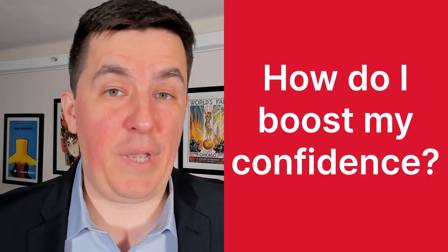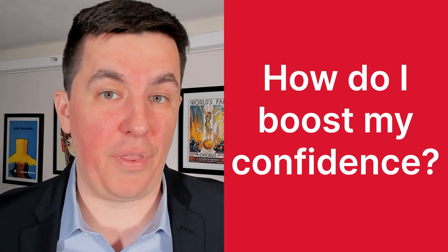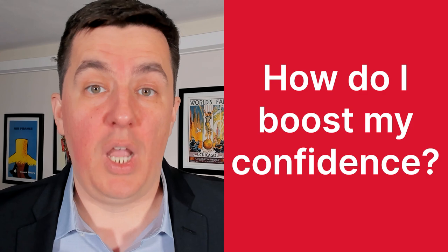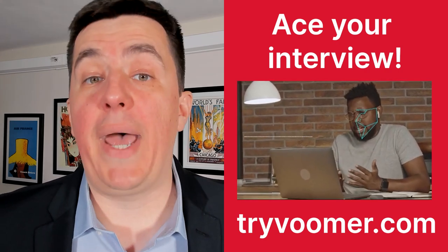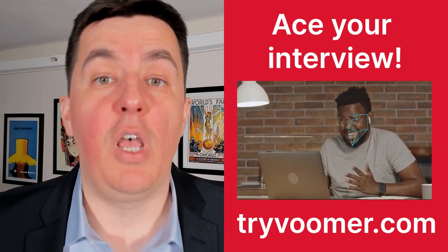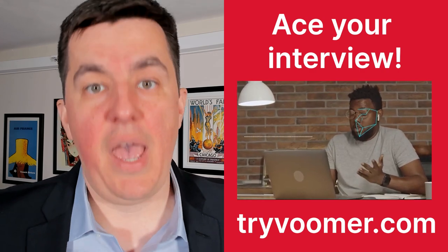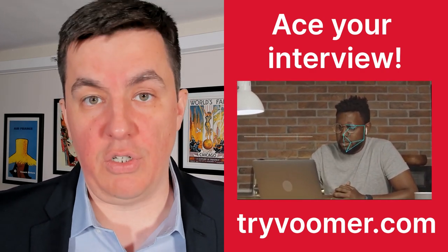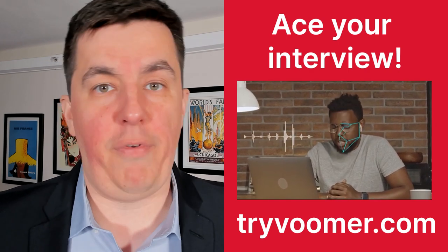Now for that special tip that no video will be able to help you with, not even this one — and that's confidence. Fortunately, confidence comes with practice, and Boomer is a great resource where you can practice for your interview. You can practice on past and present interview questions for thousands of companies and receive instant AI-powered feedback on your answers, so you can quickly improve before your interview.